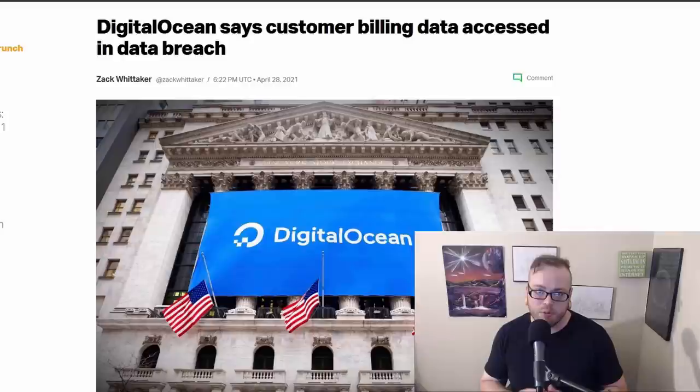This is a big one for the privacy community. DigitalOcean had a customer billing data breach. DigitalOcean is a popular choice in the privacy community for self-hosting on virtual private servers. The breach took place between April 9th and April 22nd, and included leaked names, addresses, last four of card numbers, expiration date, and issuing bank. They didn't disclose exactly how many users were affected, but said it was about 1% of profiles — based on previously revealed numbers, that's a little over 10,000. The flaw was fixed but they did not disclose what the flaw was or exactly what happened.